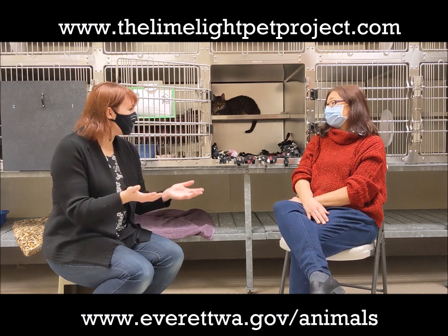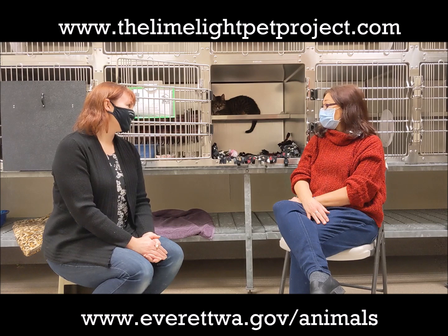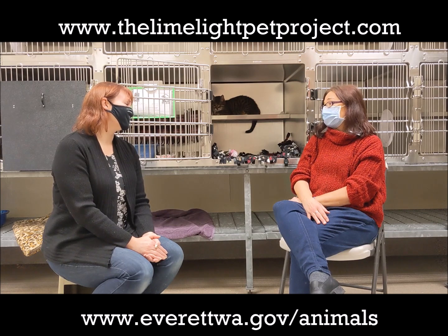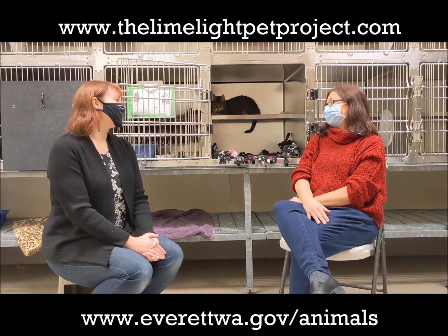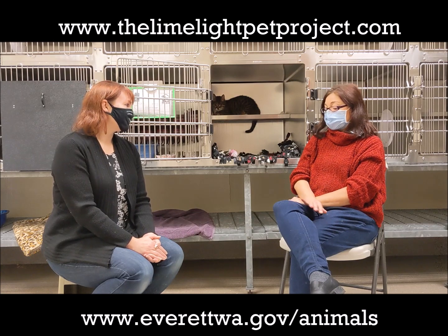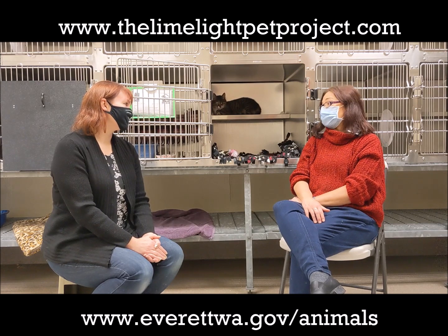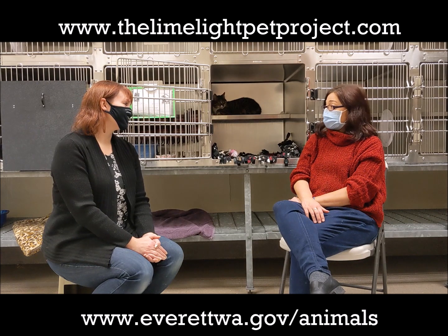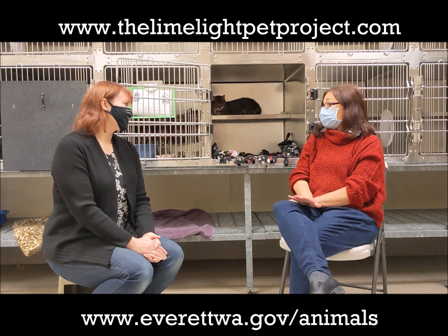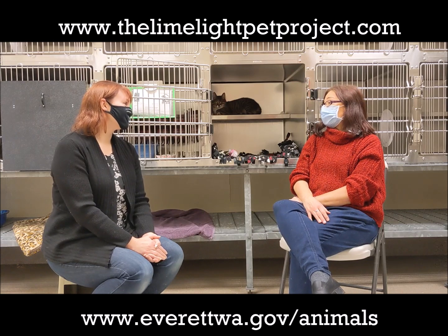She has one eye but that doesn't seem to limit her at all. Does she have any behavioral or health issues that might be making it harder to adopt? No, she's been great since she's been here. So if somebody sees this and thinks Freya is the perfect cat for them, how do they reach out to Everett Animal Shelter? People can look up Everett Animal Shelter online or go to everettwa.gov/animals. All of our animals are posted on our website. There's an online adoption application — they just put Freya as the animal they'd like to meet and we'll reach out to arrange a time.